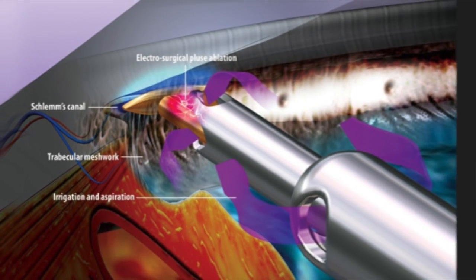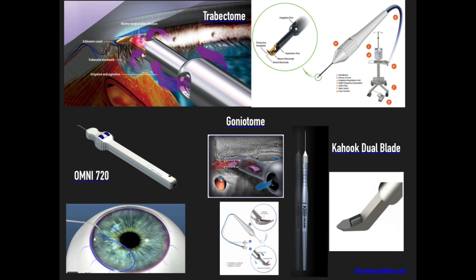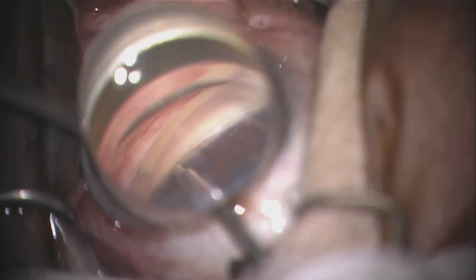What is Trabectome? Where and how does it work? How is it similar but different from other MIGS procedures? Want to know what you need to know about the Trabectome MIGS procedure? Keep watching to get answers so that you can confidently learn step-by-step about the latest glaucoma innovations and reduce MIGS overwhelm.